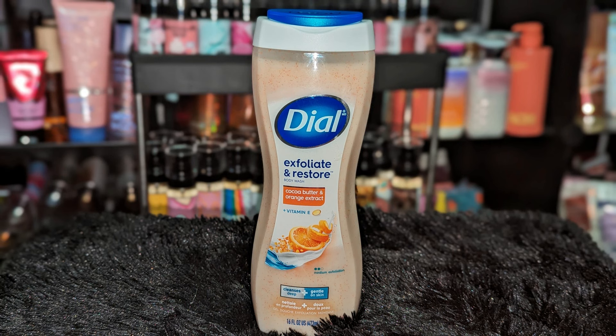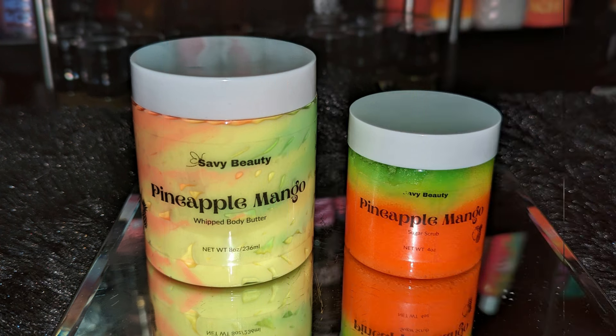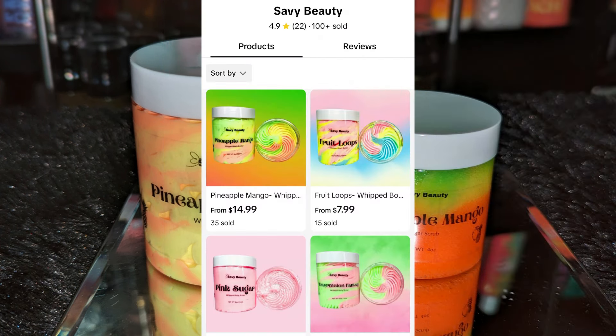Next I got the Dyeo Exfoliate and Restore Body Wash in Cocoa Butter and Orange Extract. It smells like a creamsicle — very creamy. I think this would pair really well with Calypso Clementine.